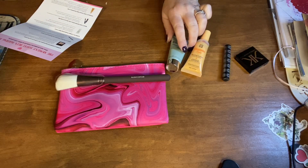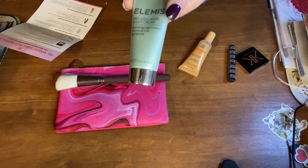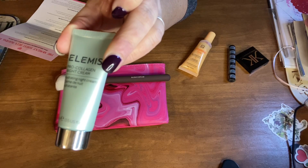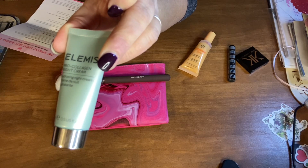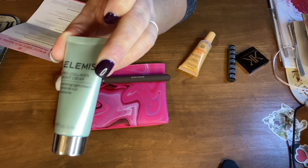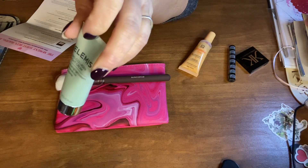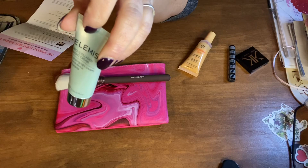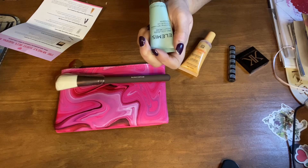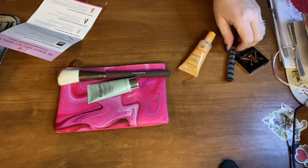And then we have Elemis Pro Collagen Night Cream, which is a $165 value full size. Nourish your skin nightly with the help from this antioxidant-rich and deeply hydrating cream. It's formulated with red algaes, sesame seed oil, and avocado oil to help smooth your inflamed and dehydrated complexion for up to 12 hours.